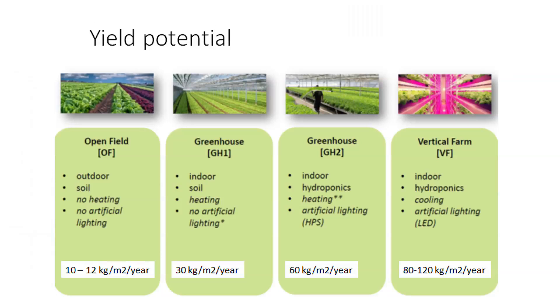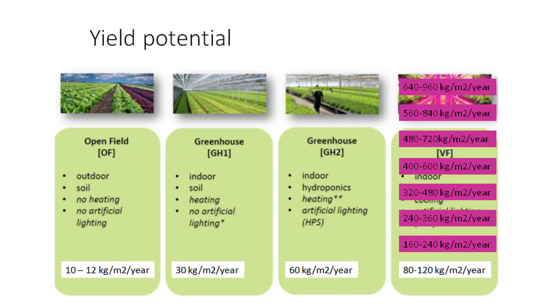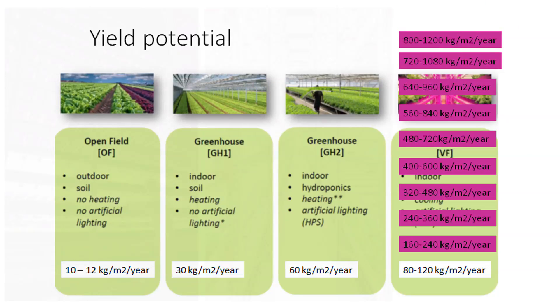If you then look at a vertical farm, also indoor and also hydroponics, because of the energy released by both lighting and plants, you need cooling rather than heating. You use artificial lighting in the form of LEDs, and you can produce 80 to 120 kilograms per square meter per year. However, this is a growing square meter. So if you look at the floor space square meters — putting in 10 layers of growth into a vertical farm — you would be able to achieve much higher yields, up to 800 or 1200 kilograms per square meter per year.